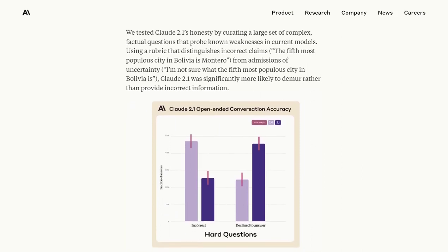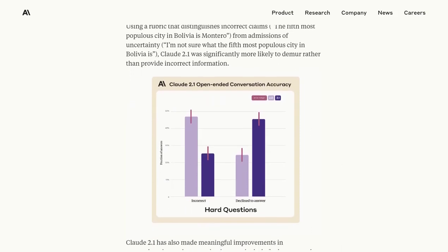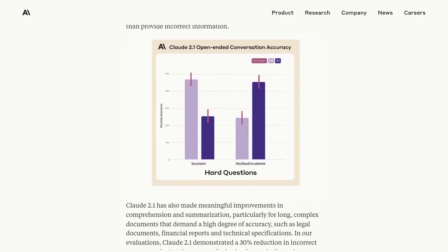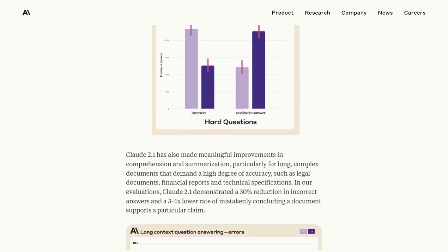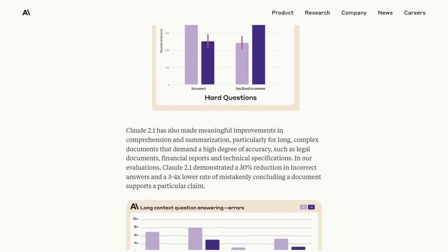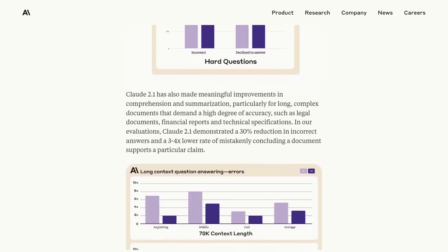And here's the best part: Claude 2.1 is designed to seamlessly integrate with existing processes. With its tool use feature, businesses can easily incorporate this AI model into their workflows, making it a valuable asset for streamlining operations and boosting efficiency.